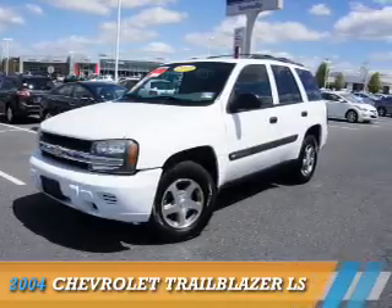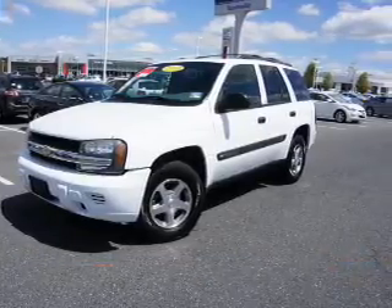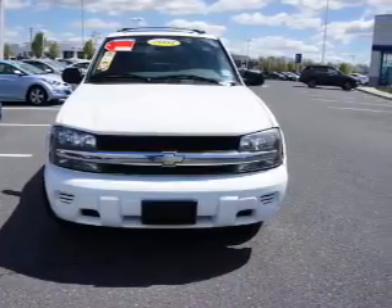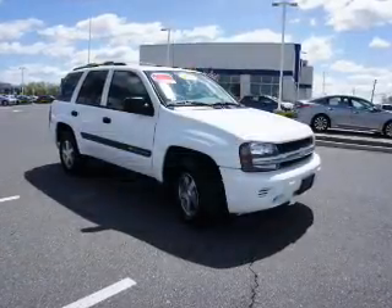Presenting the 2004 Chevrolet Trailblazer. It's powered by rear-wheel drive, a six-cylinder engine, and a four-speed automatic transmission.